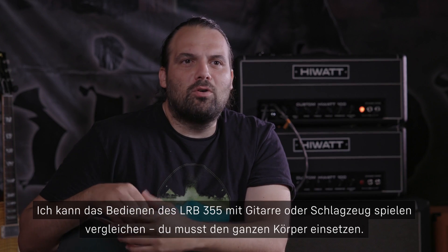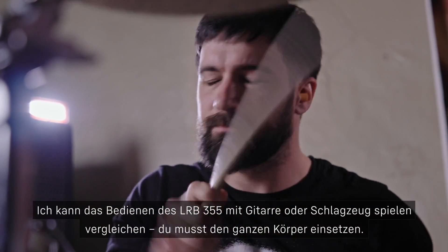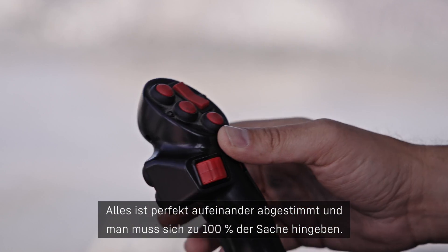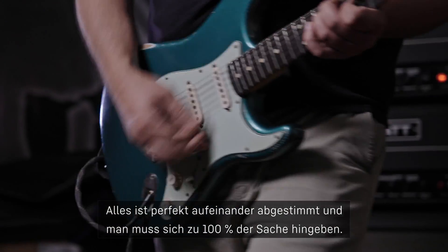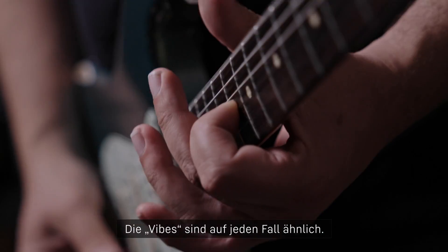I can compare controlling the 355 to playing guitar or playing the drums — you work with all of your limbs, so everything requires perfect coordination and you need to be 100% there. That's a commitment that you have to choose to make. Definitely similar vibes.